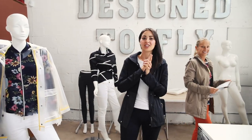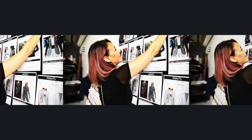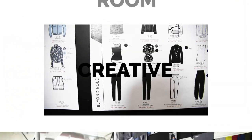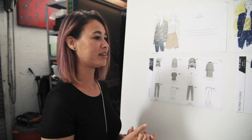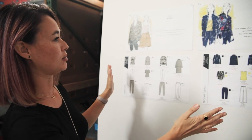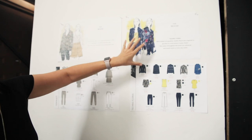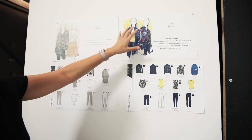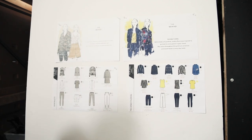Now we're shown where Sean creates all the magic — he does all the design work. This room is really cool because this is where you see how everything gets started. Here is what they conceptualized with the floral prints we just saw, and then some other designs to follow that collection.